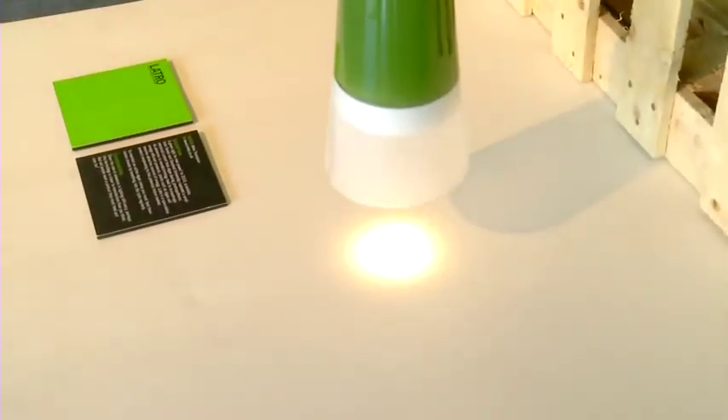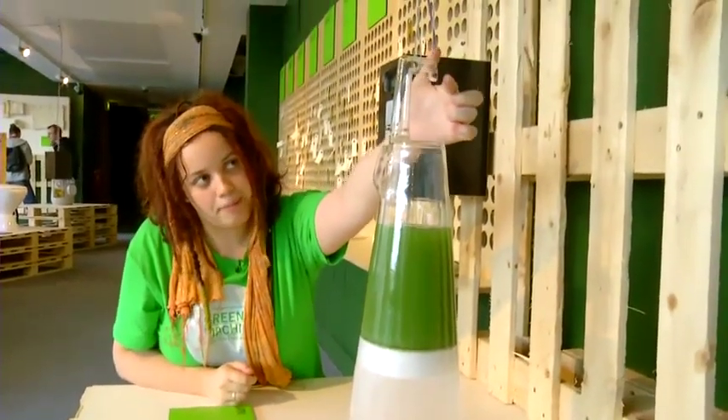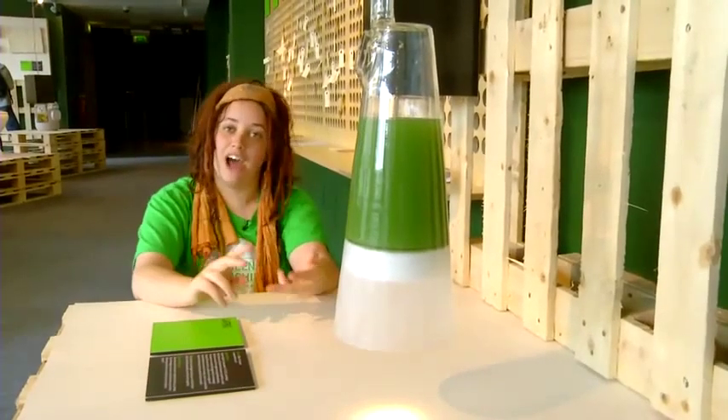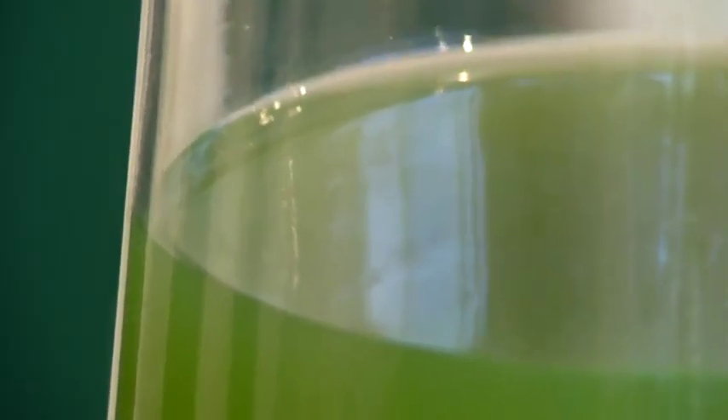All the algae needs is CO2 — carbon dioxide — which you can actually give it by breathing into the tube at the top, or it can just harness it from the air itself. And it needs sunlight as well, as you can see we've got natural light here, and water. That's all the algae needs to photosynthesize to create the energy for the light.